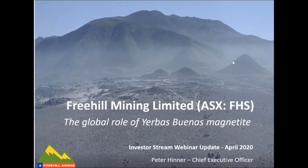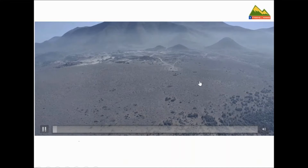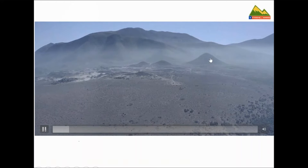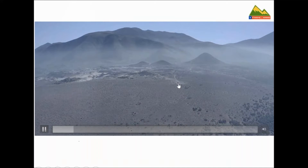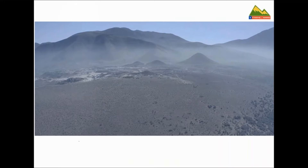Thanks Alex, and welcome to all those who registered for the webinar. I'm going to take you through some updates and highlights of Freehill's Chilean project. This opening shot shows the entire project area. Looking at the video, we've got these three intrusives which really characterise the whole area. In the foreground there's a lone four-wheel drive. This drone footage was taken just before we started clearing lines for the most recent drilling program that we started in October last year.